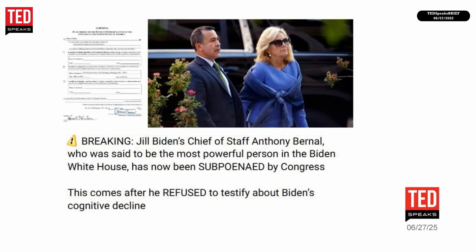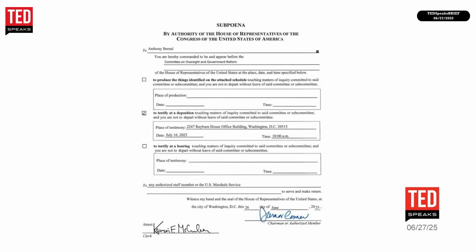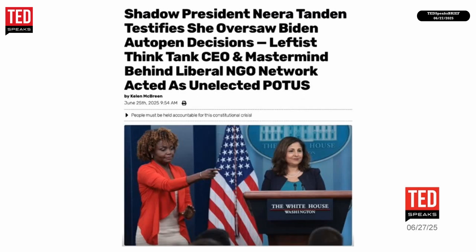Jill Biden's chief of staff Anthony Bernal, said to be the most powerful person in the Biden White House, has been subpoenaed by Congress after he refused to testify about Biden's cognitive decline. Additionally, so-called shadow president Neera Tanden testified that she oversaw Biden auto-pen decisions. As the mastermind behind a liberal NGO network, she is accused of acting as an unelected president, raising serious questions about accountability and constitutional crisis.